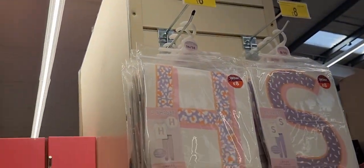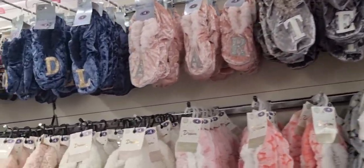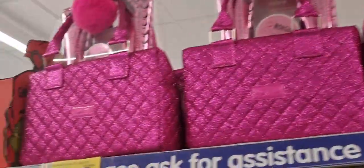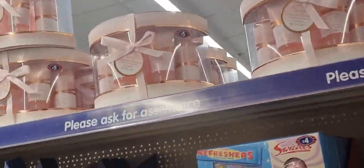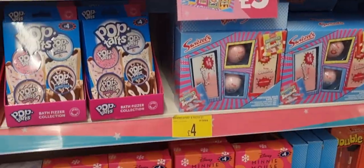They had pyjamas with monograms on them, and even the slippers had monograms — so if you want a more personalised gift. And then these sparkly pink things caught my eye.